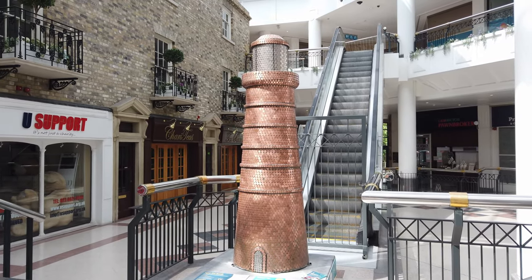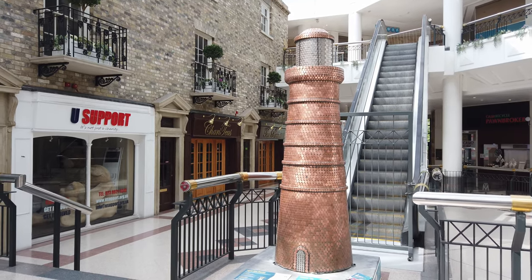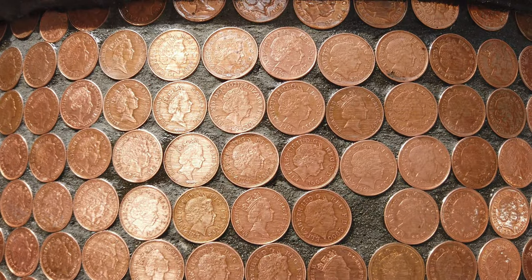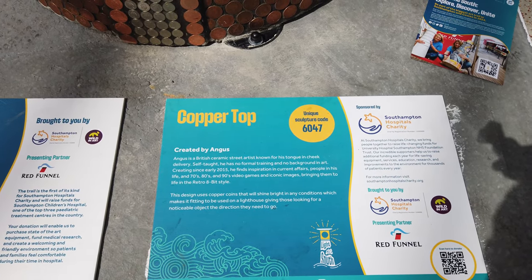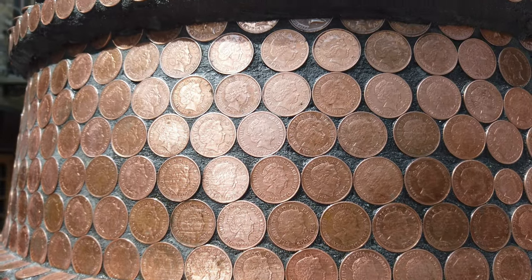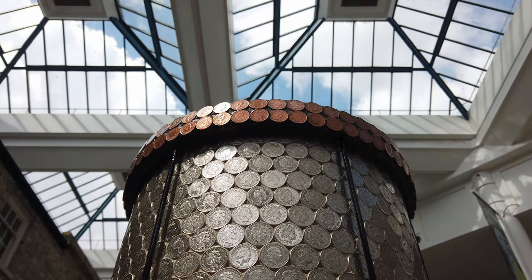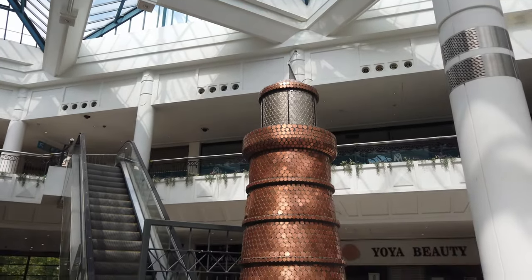Number 11 is Copper Top by Angus, again sponsored by Southampton Hospitals Charity. This one is covered in copper coins — must have taken a fair while to stick all those on. The design uses copper coins that will shine bright in any conditions, making it fitting to be used on a lighthouse. It's mainly consisting of two pence pieces with the occasional penny here and there, but really well covered. They even covered up the lens at the top — with silver coins that look like ten pence pieces. It's visually stunning and very distinctive compared to the others.